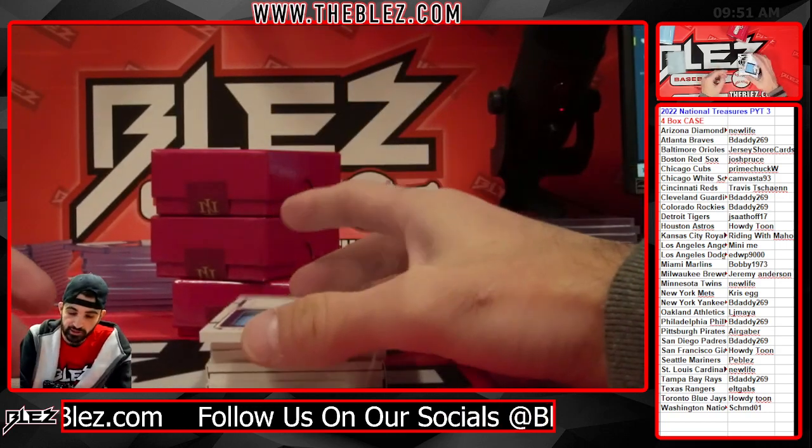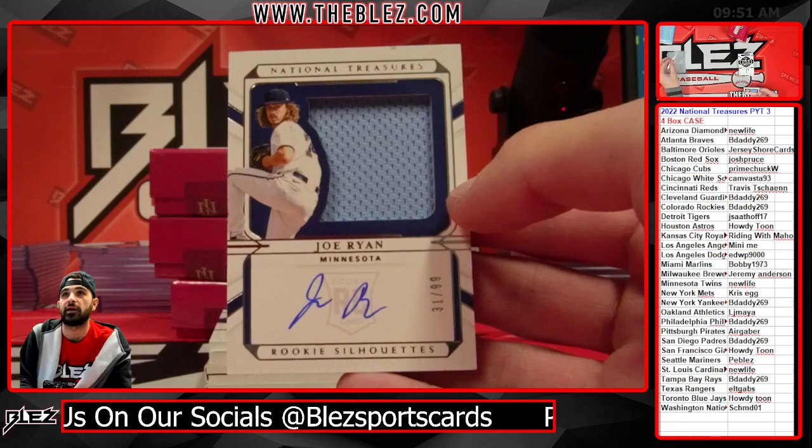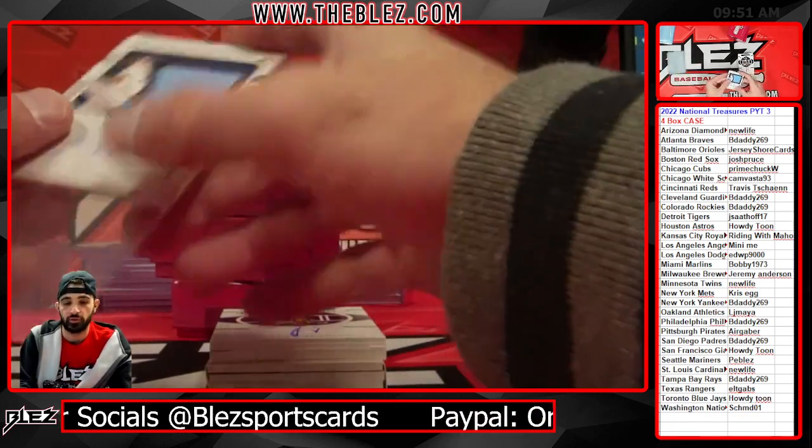We have an RPA silhouette of Joe Ryan for the Twins, numbered to 99, for New Life.